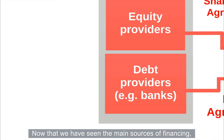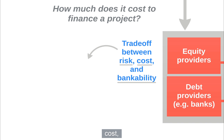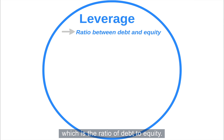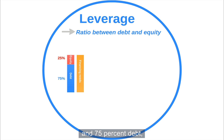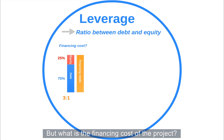Now that we have seen the main sources of financing, the question is: how much does it cost to finance a PPP project? The overall financing cost of a PPP project is often the result of a combination of risk, cost, and bankability factors. An important concept related to this is leverage, which is a ratio of debt to equity. For example, if a project is financed with 25% equity and 75% debt, it features a leverage of 3 to 1 — three dollars of debt for every one dollar of equity. But what is the financing cost of the project?